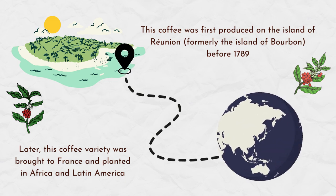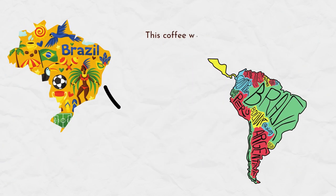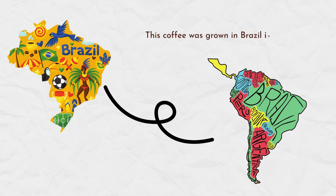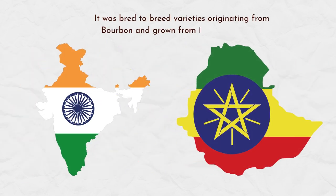Later, this coffee variety was brought to France and planted in Africa and Latin America. This coffee was grown in Brazil in 1860, then quickly spread throughout the surrounding regions in Central and South America. It was bred to create varieties originating from Bourbon and grown from India to Ethiopia.